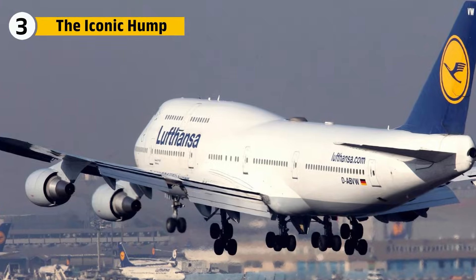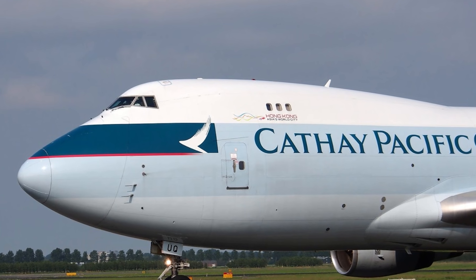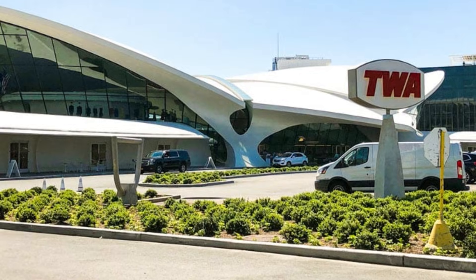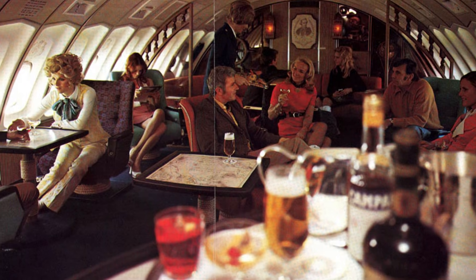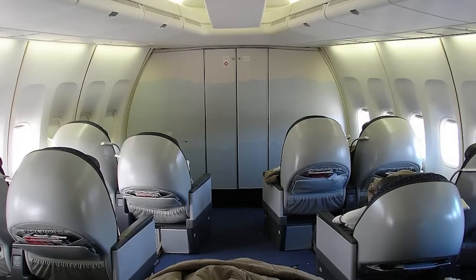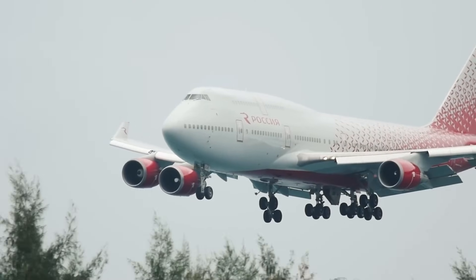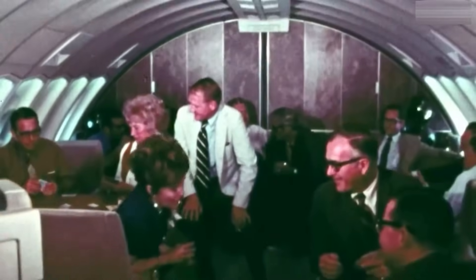No other plane looks like the 747, and the reason is the hump just behind the nose. Originally, this was less of a style choice and more an engineering necessity. What airlines did with this extra space behind the cockpit was where magic happened — Pan Am and TWA turned it into glamorous lounges with spiral staircases, piano bars, and fine dining. A seat upstairs meant luxury and signaled aviation's golden age. Over time, airlines swapped the lounges for business-class seats, eventually creating the premium cabins we know today. That ceiling and layout gave the upper deck a private jet feel, and for frequent flyers, sitting upstairs on the hump became a bucket-list experience.